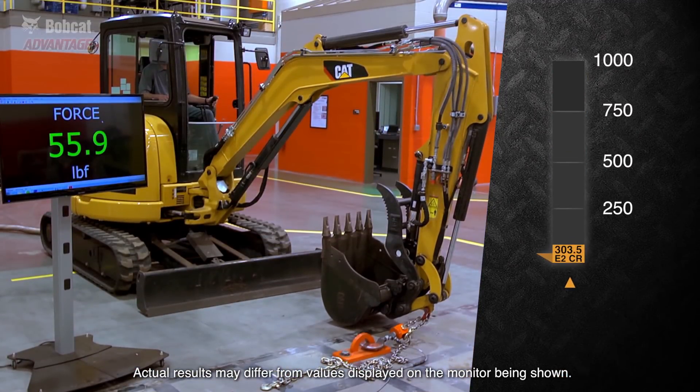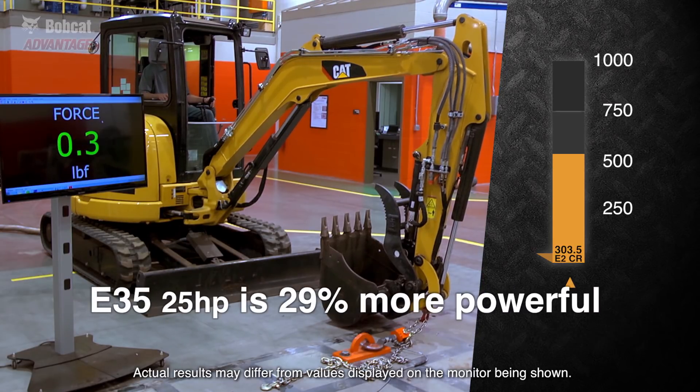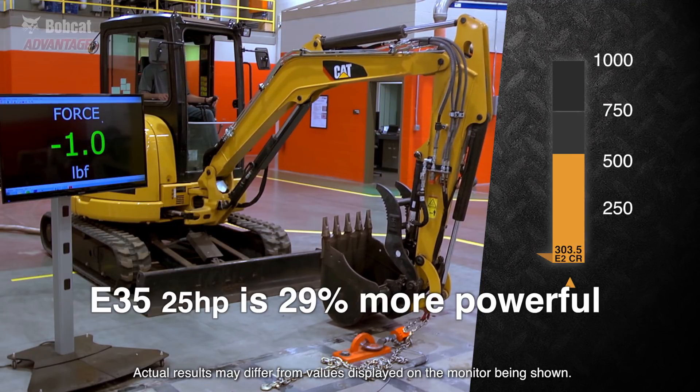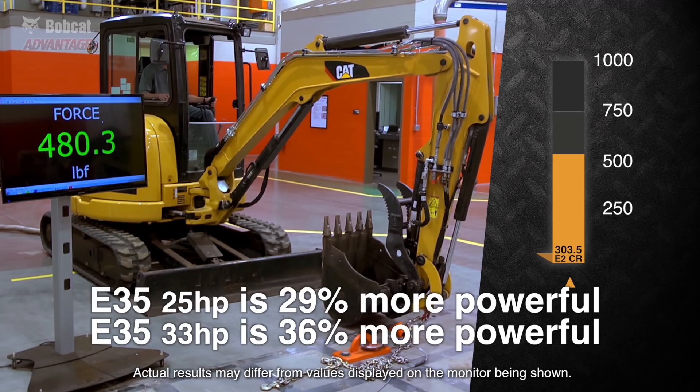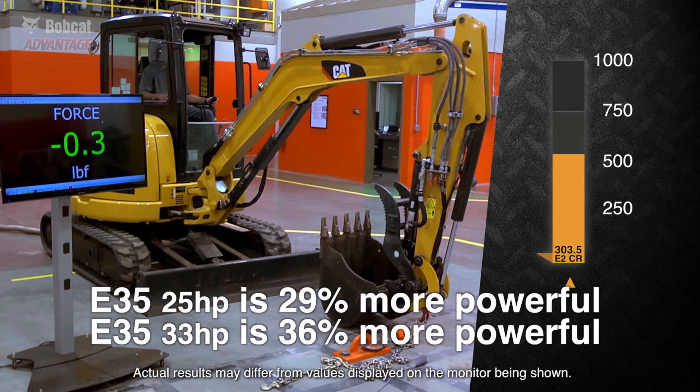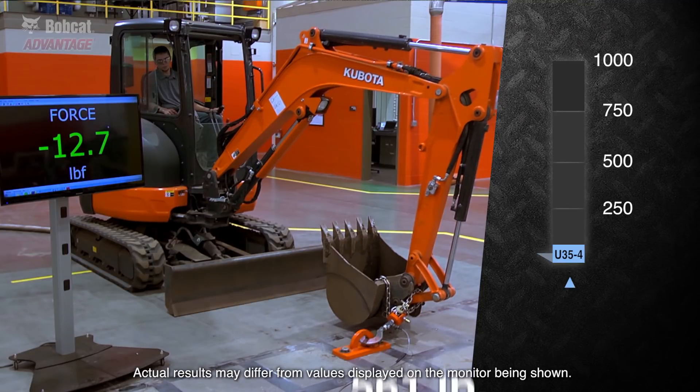The Caterpillar came in with a peak force of 541 pounds. So the Bobcat E35 with 25 horsepower is 29% more powerful, and the E35 with 33 horsepower is 36% more powerful than Caterpillar.